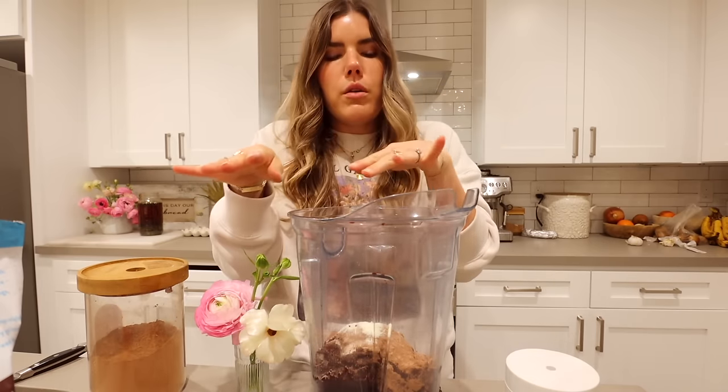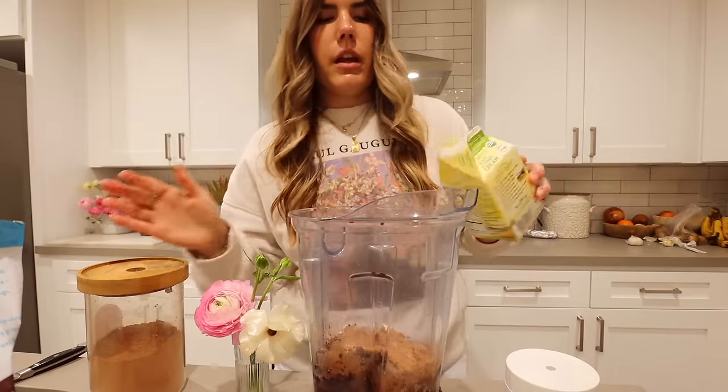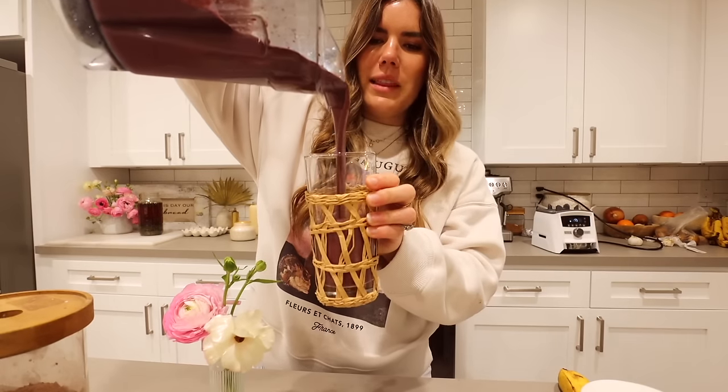I ran out of milk, so I'm going to mix some water and heavy cream just to make some milk — usually I'd do half a cup of milk. Do as I say, not as I do! It's so thick and perfect. That is probably the greatest smoothie of all time — the ratios are everything. It's so flavorful, rich, and creamy. The acai and chocolate together: 10 out of 10.